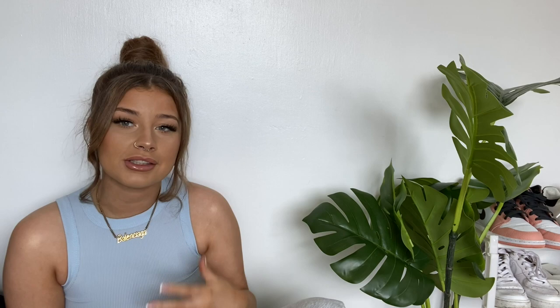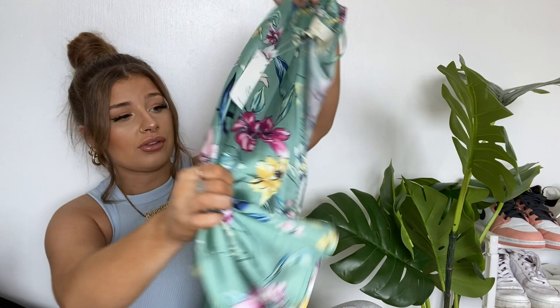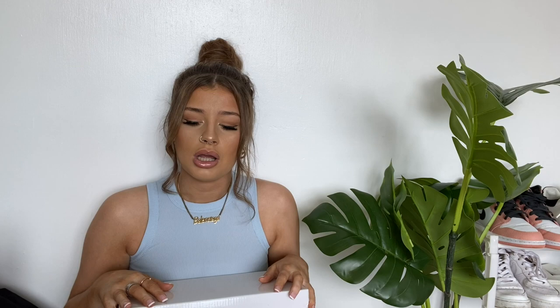I've got it in a size small but it does come quite oversized. This is literally my favorite thing out of the haul because I've always wanted something like this. It's just a little long-sleeve kimono and I just feel like it's so sassy. I really really like it — on holiday that would be really nice, or even just prancing around the house. I feel really really sassy when I've got this on.